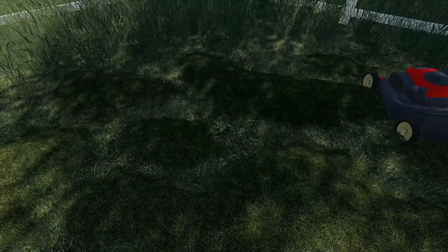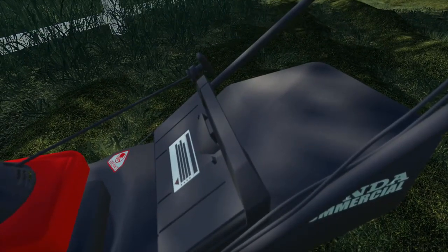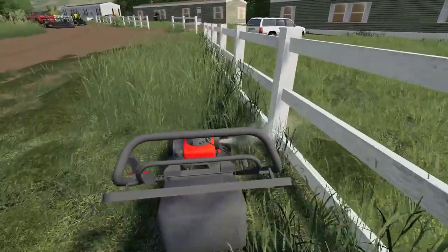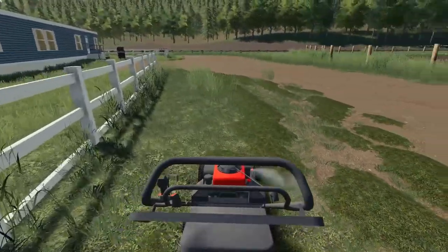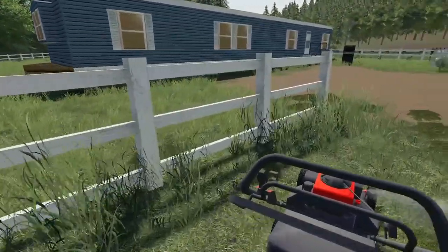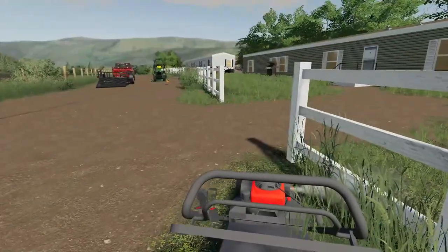We'll shut it down and figure out how to detach this bag — it's always a pain. Just finishing up the last little bit here. Then we'll grab the weed whacker and do a little bit in front of some of the houses and along the fences. I guess there are no gates out here, only fences — just fences then.